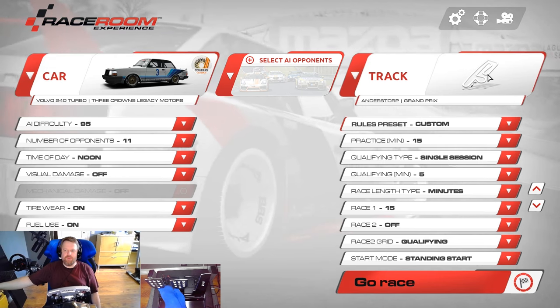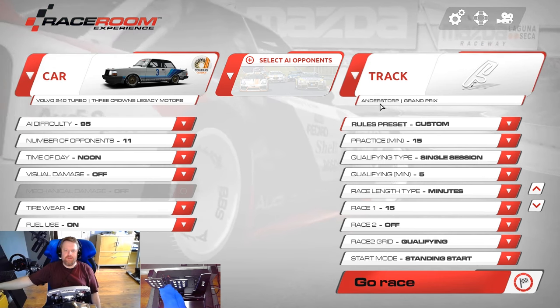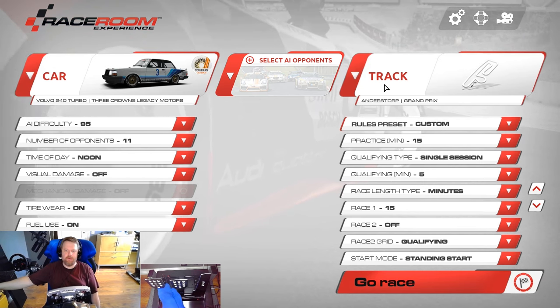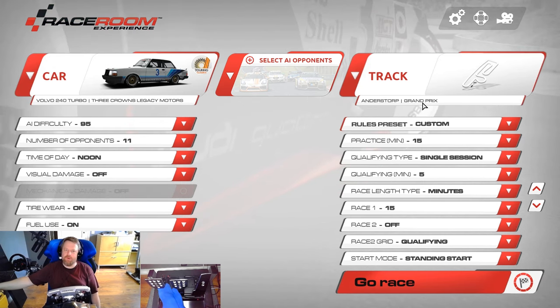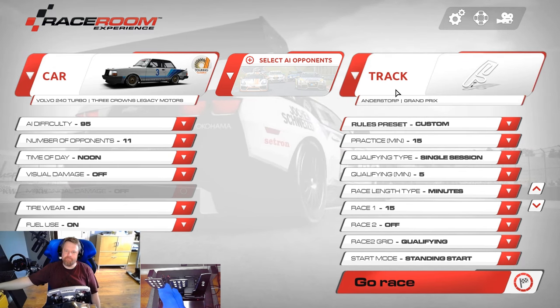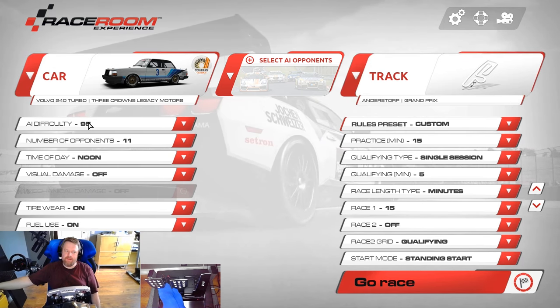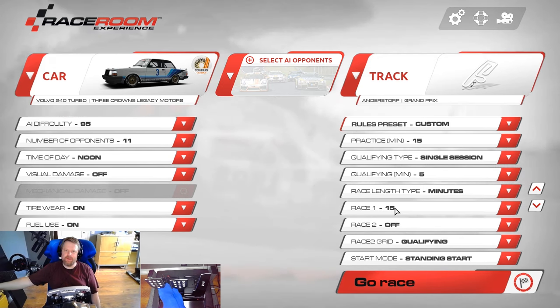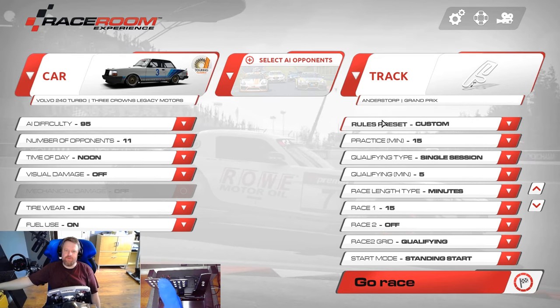For those who don't know, Anderstorp is located pretty close to where I was born, in Värnamo. Probably didn't make any sense to you at all. Difficulty 95, opponents 11, 50-minute race. Skip the qualifying. Here we go!